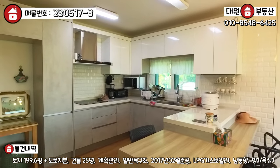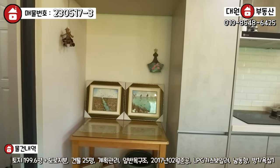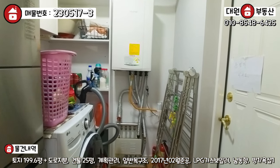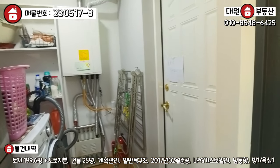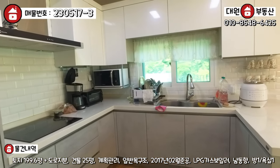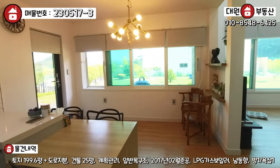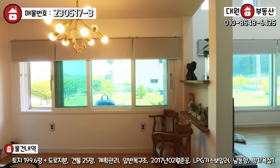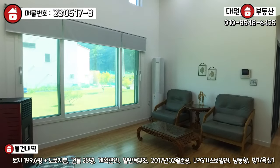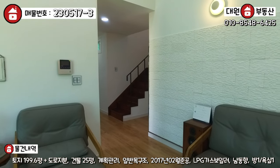주방도 보시면 D자로 이렇게 돼 있는데 수납 공간 여유롭고 충분하고요. 원래 냉장고 자리인데 지금 냉장고는 세컨하우스이기 때문에 좀 안쪽에 넣어 놓으신 것 같아요. 다용도실 쪽에 보면 세탁기, 냉장고, 보일러 이렇게 같이 돼 있습니다. 보일러실 겸 세탁실이라고 보시면 돼요. 주택의 뒷부분으로 출입할 수 있는 문도 돼 있고요. 주방 가구도 한샘 브랜드로 다 시공이 돼 있어요. 방이 하나라는 부분 때문에 단점이라고 생각하실 수 있겠지만, 주방과 거실 공간을 최대한 넓게 빼시면서, 원래 실거주가 아니기 때문에 주말용 주택이라 사실 방이 많은 게 필요가 없잖아요. 최적화되어 있는 구조로 설계하고 시공하신 것 같아요.